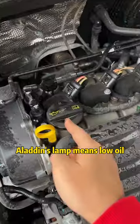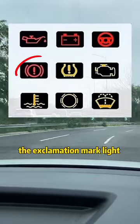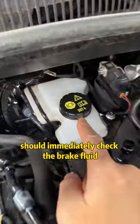First, the Aladdin's lamp light means low oil. Second, the helicopter light means that the engine is faulty. Third, the exclamation mark light means you should immediately check the brake fluid.